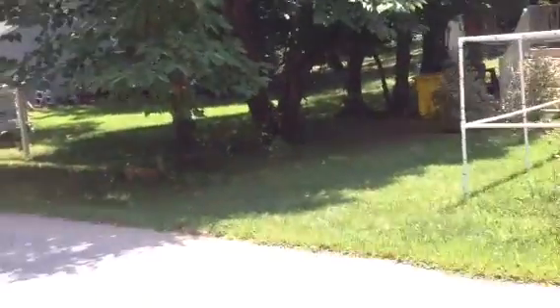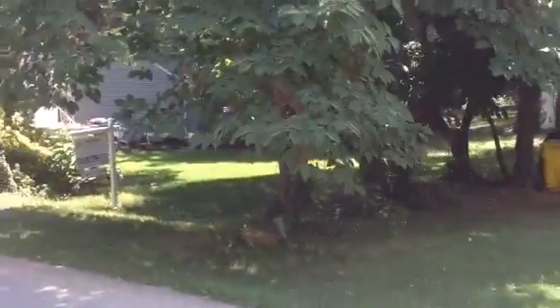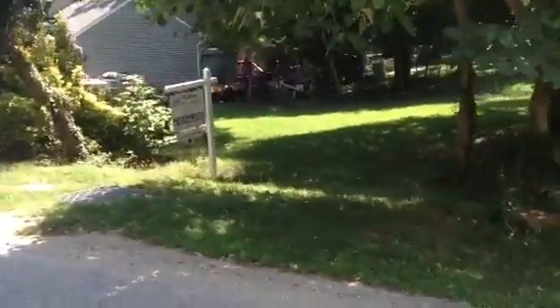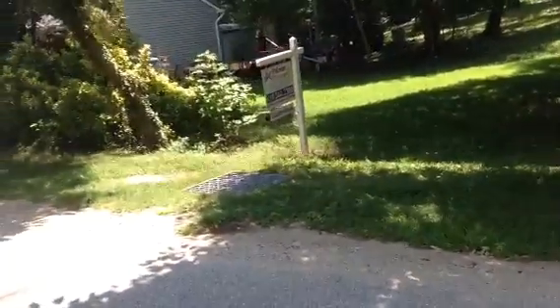Hey Brenda, Greg, I'm out at Swan Drive taking a look at it on a preview for you. Palmer's got it listed, obviously you know that.